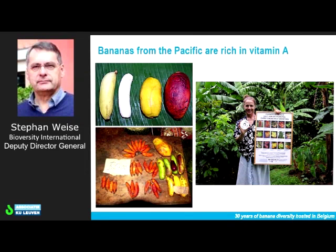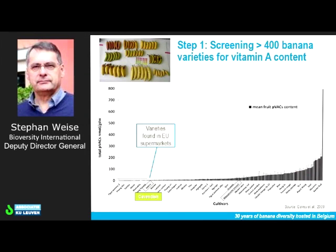As we start looking globally, and particularly in the Pacific, there are very important varieties that are very rich in vitamin A. So, how do we proceed in trying to figure this out and look at the opportunities that bananas might provide?